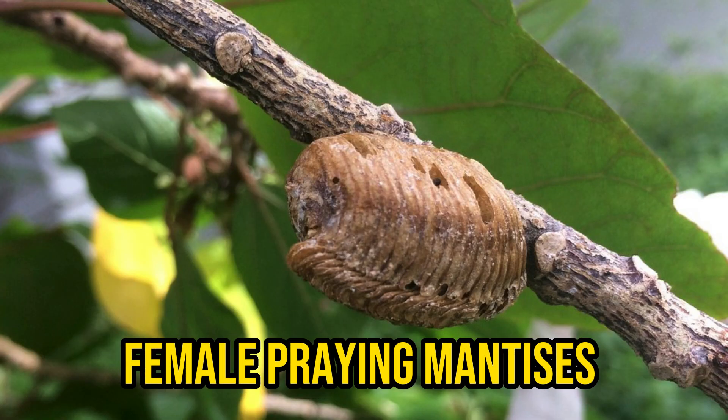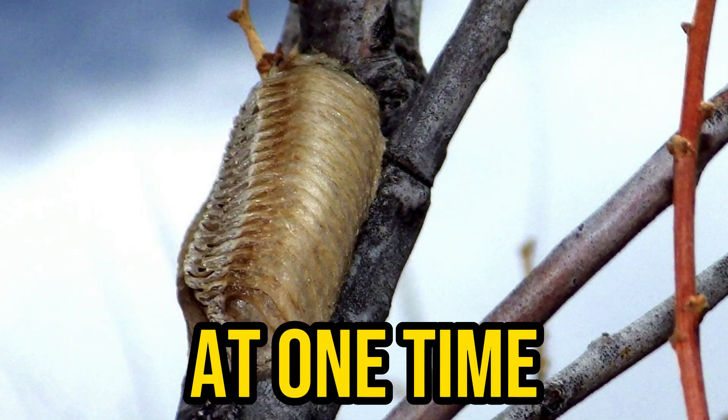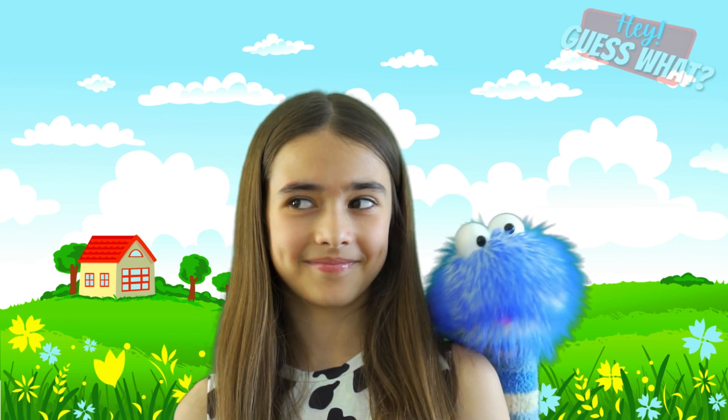Female praying mantises can lay 10 to 400 eggs at one time. Did you know that female praying mantises sometimes eat their mate after mating? That sounds horrific — I'm glad I'm not a praying mantis!